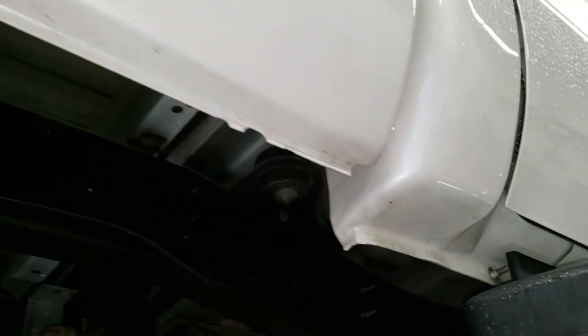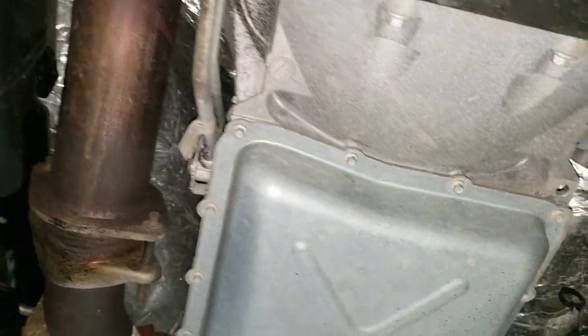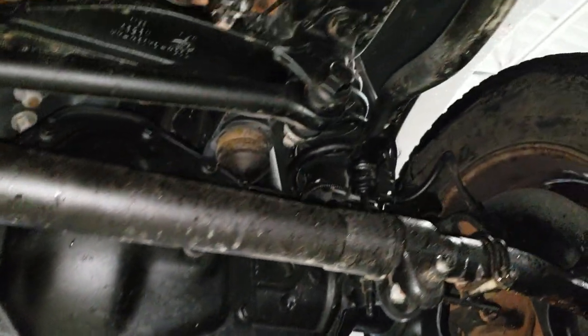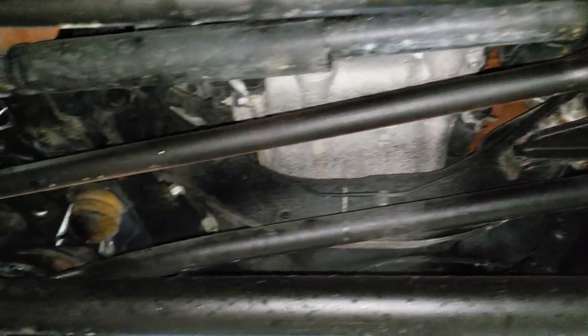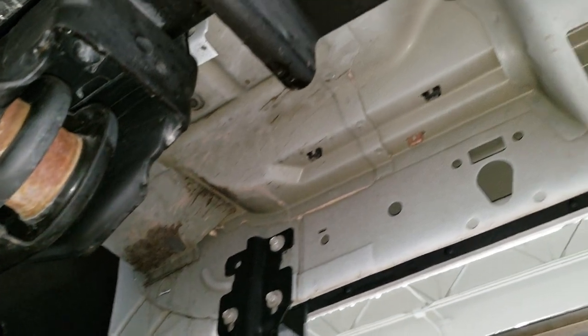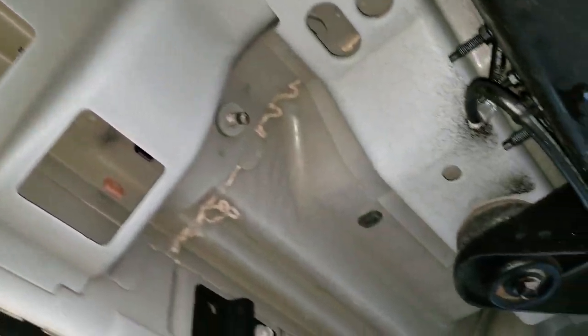All the rockers look really good. Everything looks pretty good under here. Front diff looks good. Control arms all look really good. Really clean underneath here.